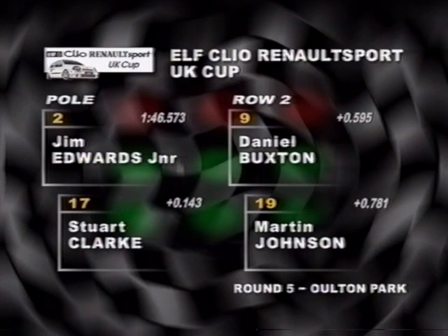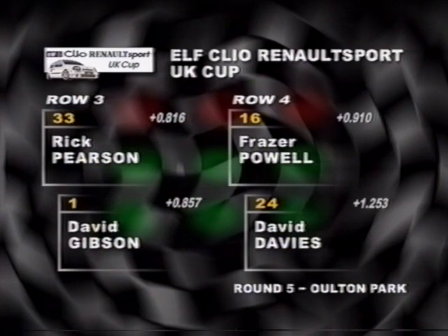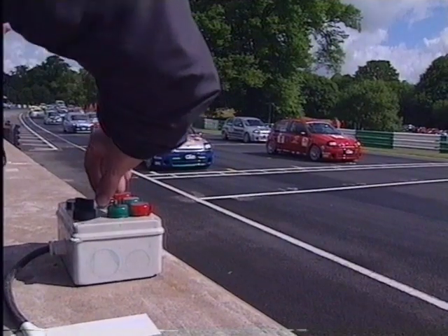Jim Edwards Jr. is on pole position, with Stuart Clarke alongside him on the front row. Daniel Buxton is third and Martin Johnson fourth on a damp but drying track. Rick Pearson and David Gibson line up on row three, and Fraser Powell and David Davies complete the top eight.